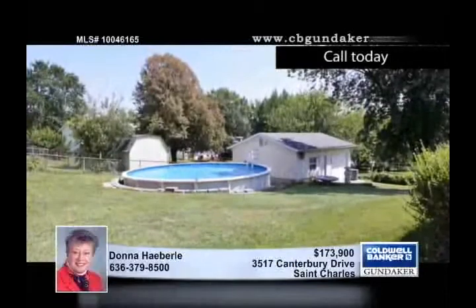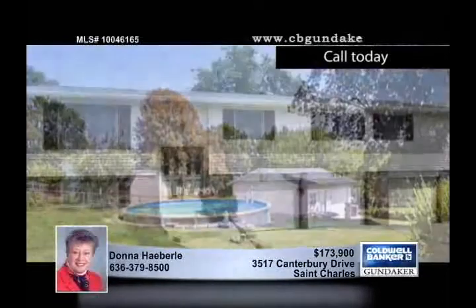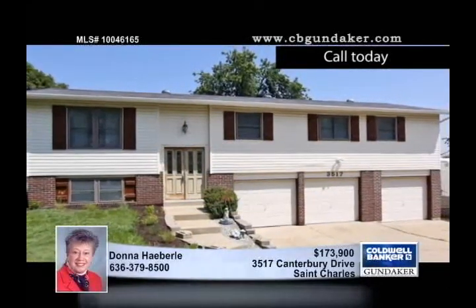A parlor stove adds a cozy feel to the partially finished lower level that also features a half bath. The washer and dryer will stay. Pride of ownership is evident throughout this home, proudly presented by Don.